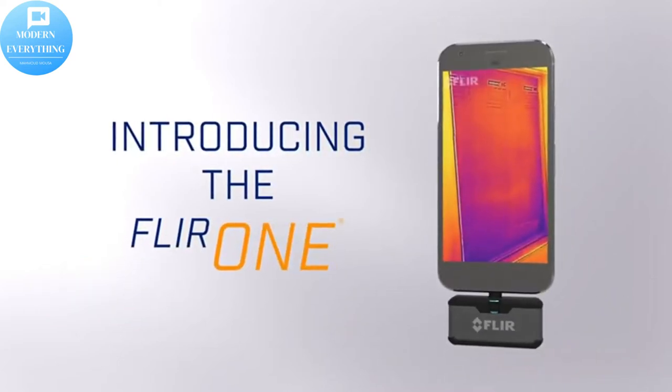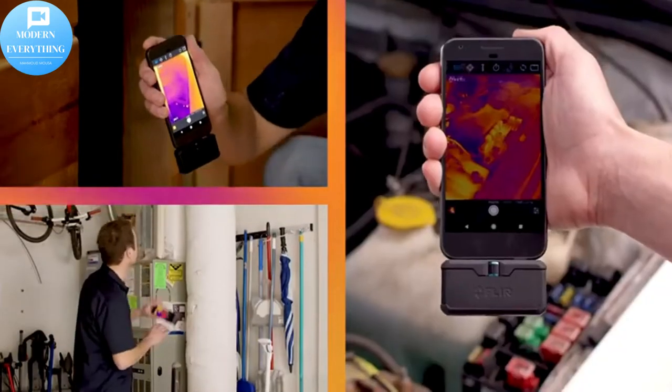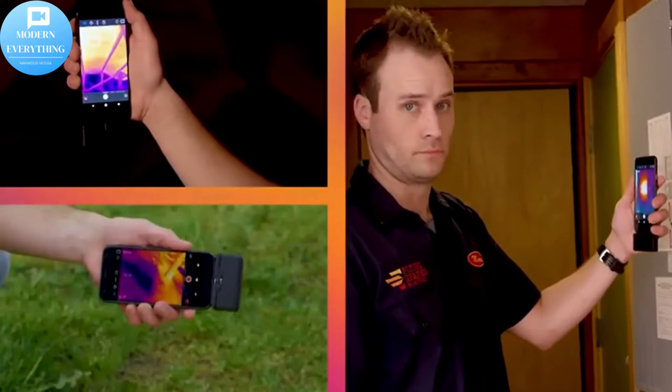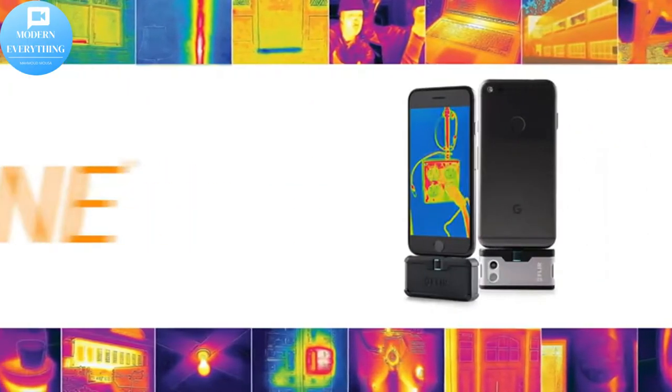The free FLIR 1 mobile app has been recently updated with exclusive content, real-time professional tips and tricks, multiple spot meters, and easy automated reporting to document your findings. User registration is not required.